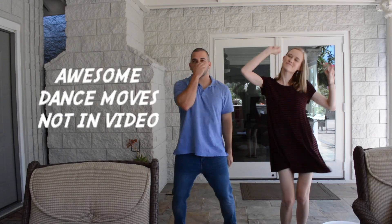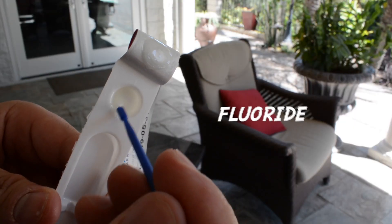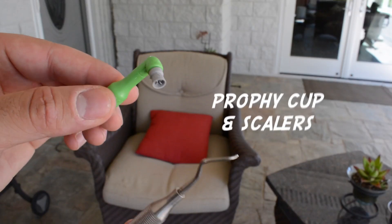What is up guys? It's Dr. Sammy and Dr. Ashley, and today we're going to talk about what to expect during your child's first dental visit. Taking your child to the dental office, especially for the first time, can be stressful if you don't know what to expect. We hope this video will help relieve some of that first visit anxiety. So let's jump right in.